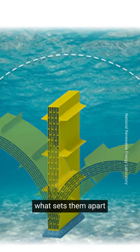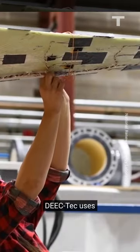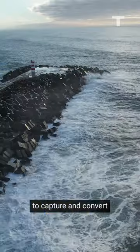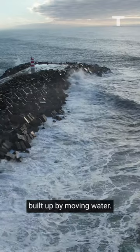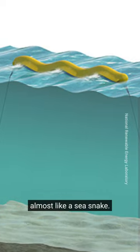According to their website, what sets them apart from existing sea power converters is that rather than just using one generator, DECTEC uses many tiny ones to capture and convert the kinetic energy built up by moving water. This allows the product to be flexible in the waves and allows it to move almost like a sea snake.